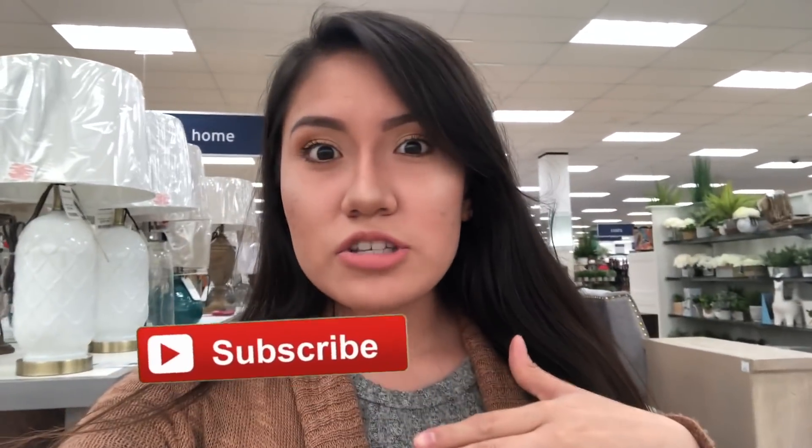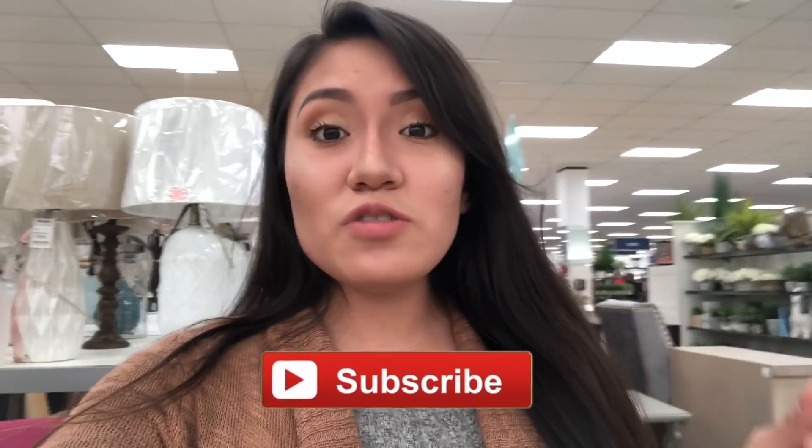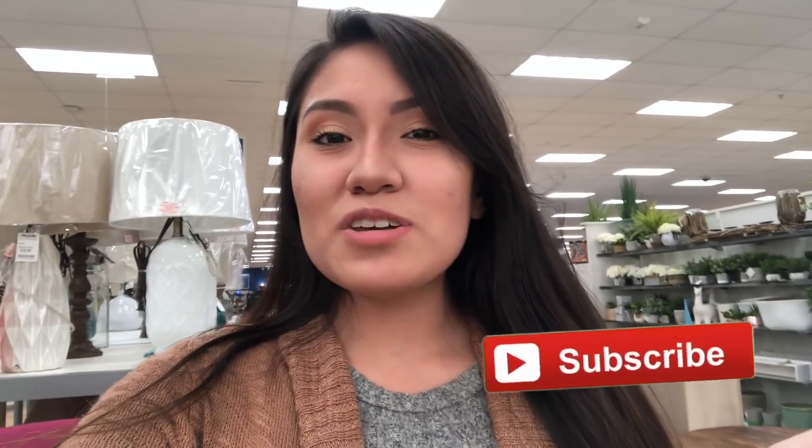All right you guys, so that was it for this video. As you can tell there were a lot of Anastasia Beverly Hills items, so I'm so excited. I've seen people find the highlighters and stuff, which I haven't, but I'll be so happy if I do. If you enjoyed this video make sure you give it a big thumbs up, subscribe, and I'll see you next time. Bye!